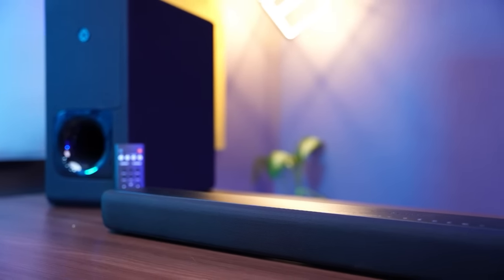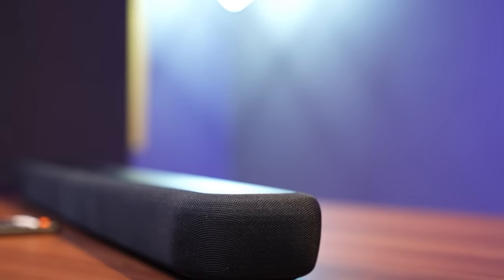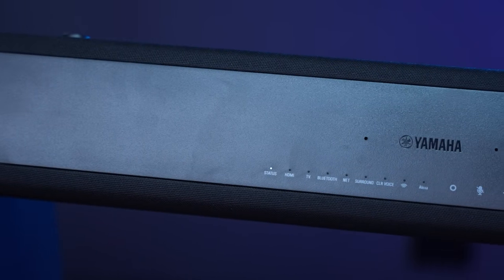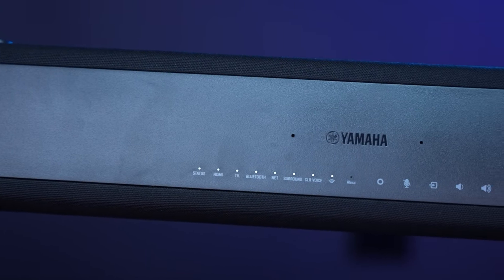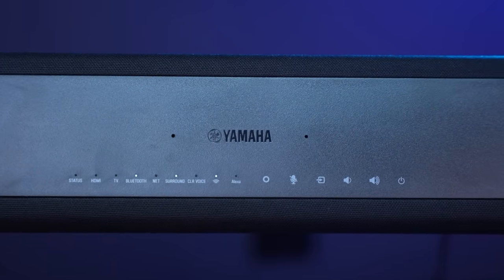It is a clean and minimalist design. The front is mesh fabric. The top has LED controls and touch capacitive buttons. It looks really premium.